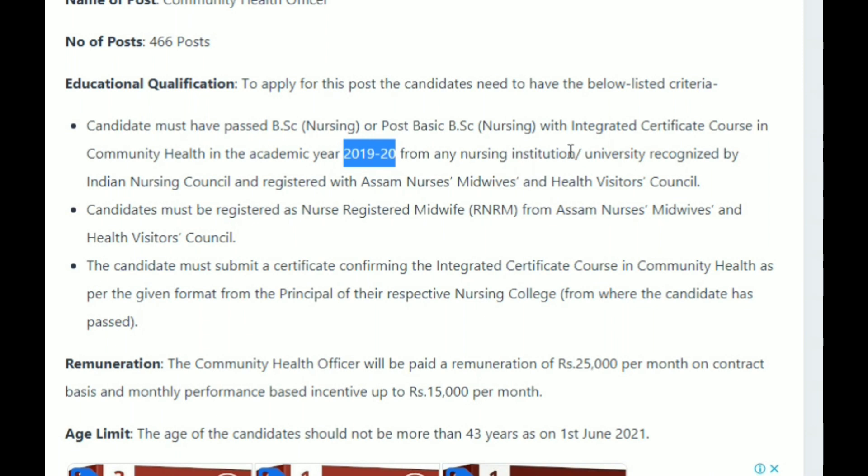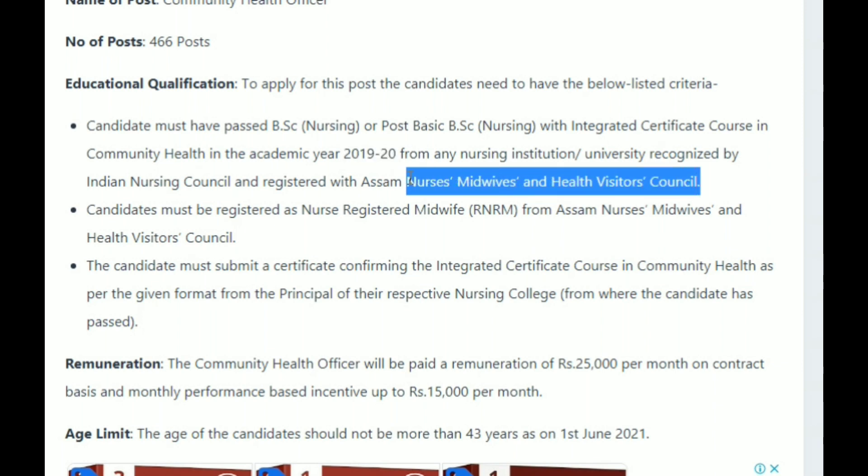The nursing institute or university must be recognized by the Indian Nursing Council and registered with the SM nurses, midwives and health visitor council.